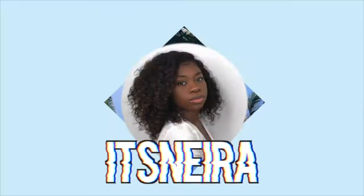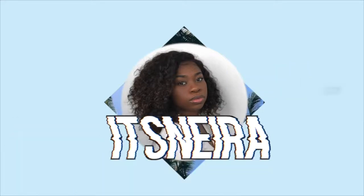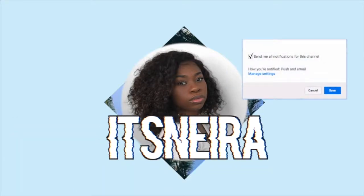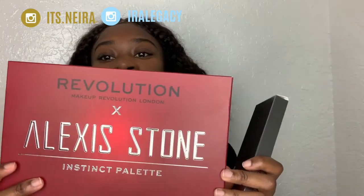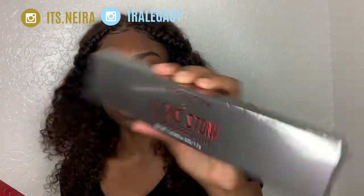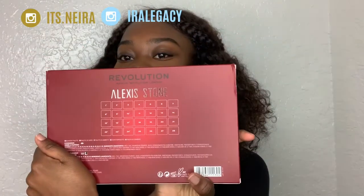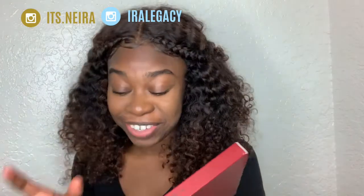This is the Instinct palette. This is how it looks — it's actually really nice. And this is the Transformation one. This is like the top, like the glitter one. I'll show you inside. These are the colors — it has 28 colors. I opened it because I wanted to see inside of it.